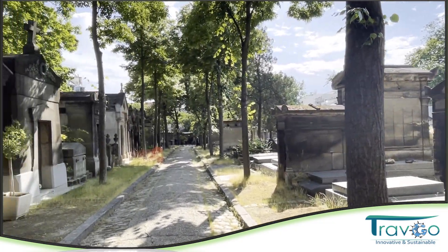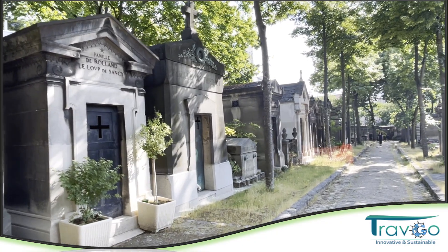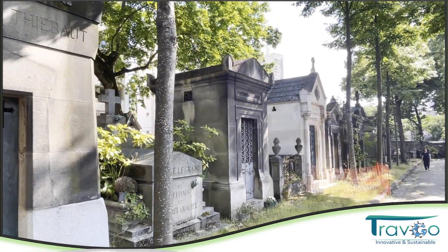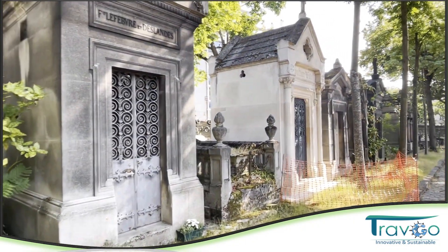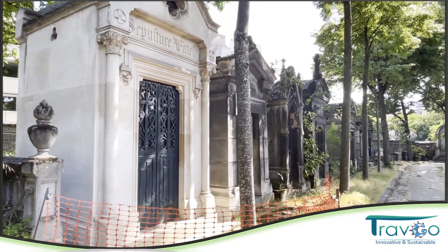Otra vez aquí estamos para disfrutar todos los vestigios de todo lo que es egipcio — la Egipto manía en Francia — y todos los vestigios egipcios después de la expedición francesa de Napoleón Bonaparte. Aquí es un lugar muy tranquilo, por supuesto, son los cimenterios.